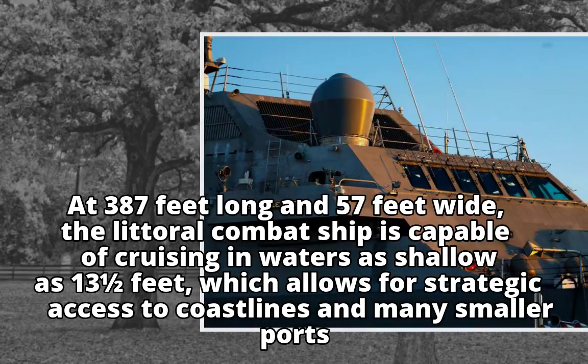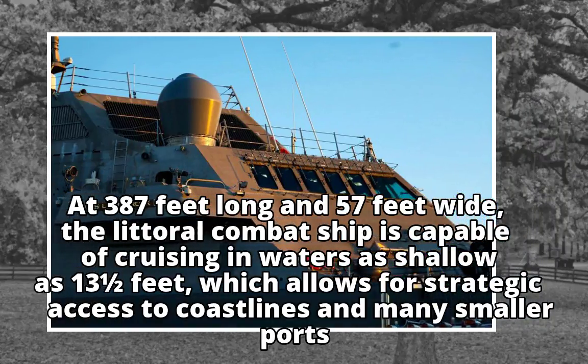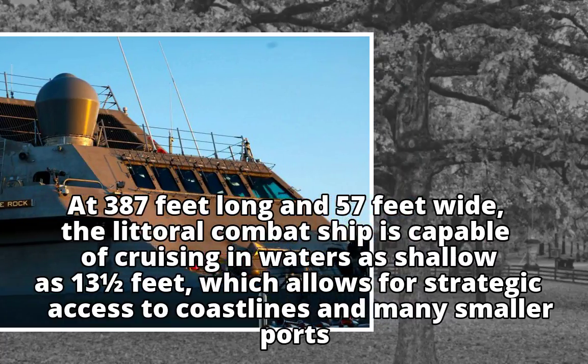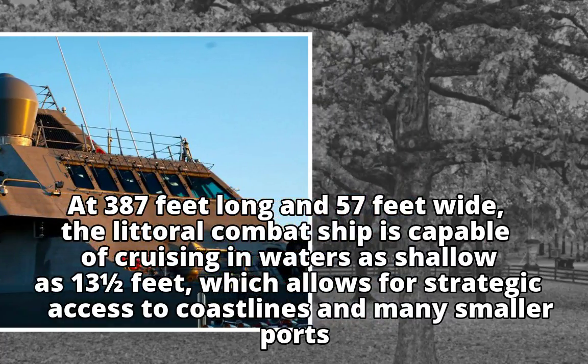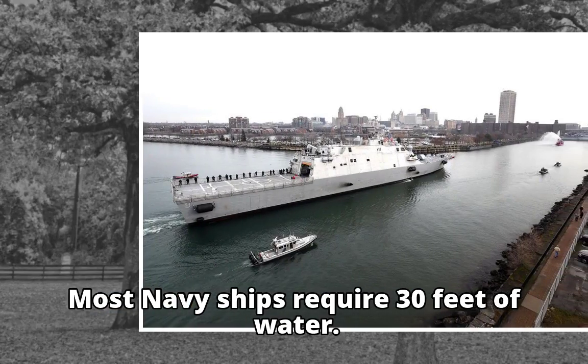At 387 feet long and 57 feet wide, the littoral combat ship is capable of cruising in waters as shallow as 13 feet, which allows for strategic access to coastlines and many smaller ports. Most Navy ships require 30 feet of water.